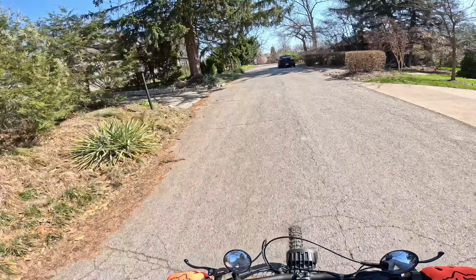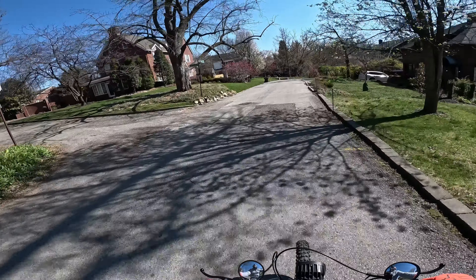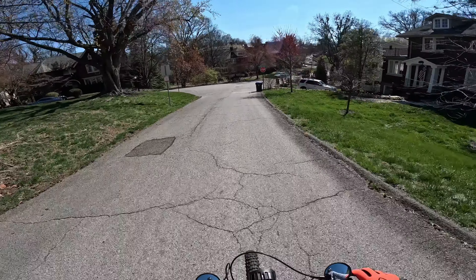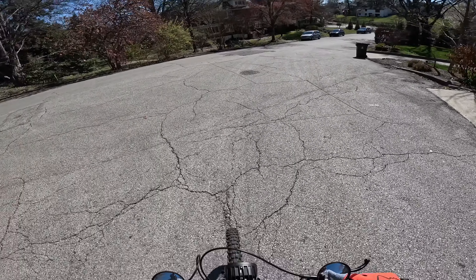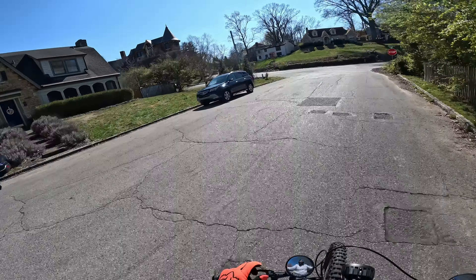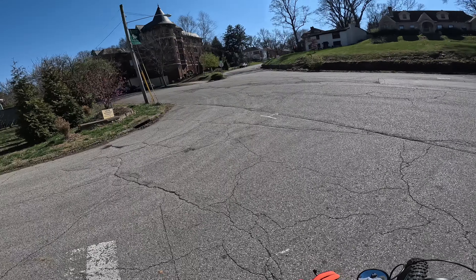So I'm just kind of riding through some roads back through the Highlands. Currently I'm on Edge Hill Road, and this is going to be Lauderdale Road. I always thought this was an interesting looking apartment building over here — the Spring Castle Apartments. It does have kind of a castle look to it.